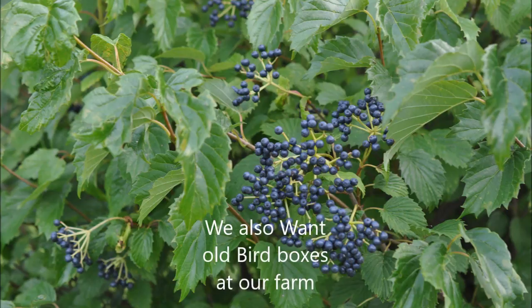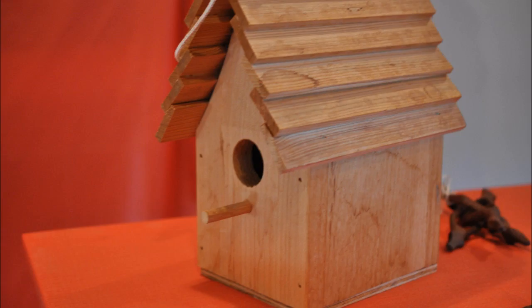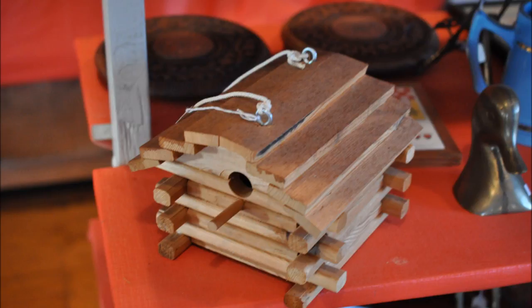If you have any old bird boxes you don't want, we'd be glad to take them at Highland Hill Farm. We need lots and lots of bird boxes — we want to put up more. I'd actually like to have 1,500 bird boxes on this particular farm, so I'm way short of my goal. So if you have old bird boxes, please bring them.